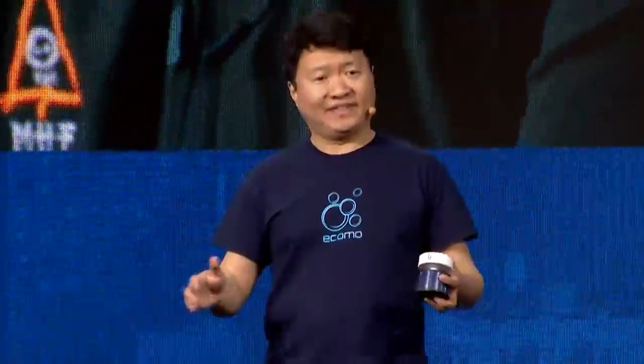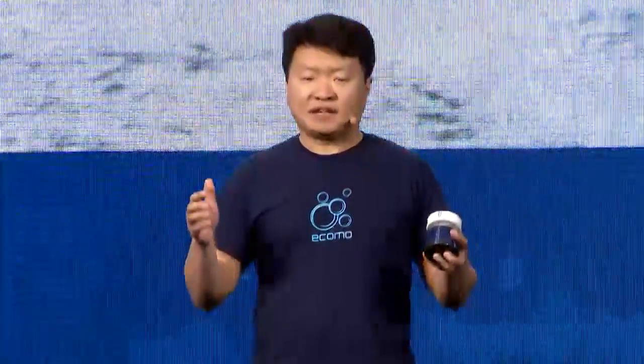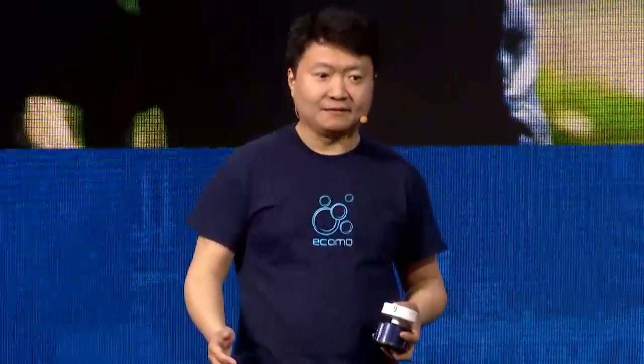When you use ECOMO, you are helping us build a map of water quality around the world. We will be sharing that data with everyone so we can constantly improve water quality. We are ECOMO — know your water. Thank you.